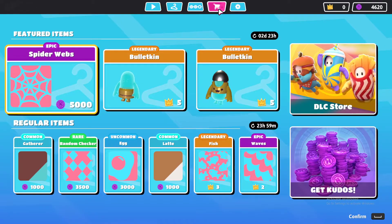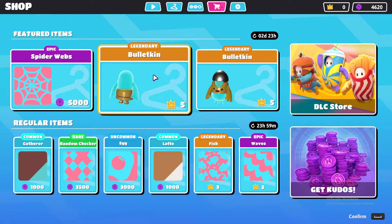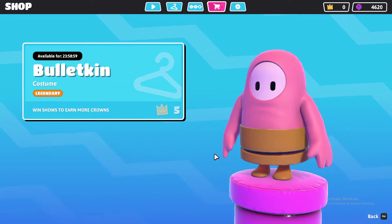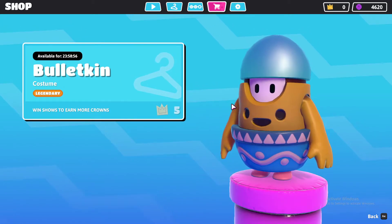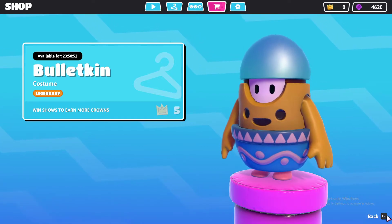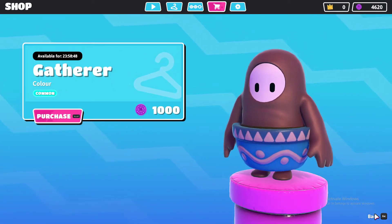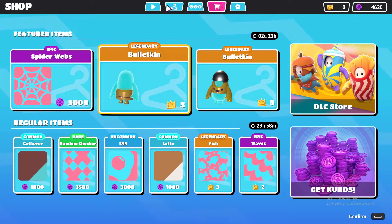Hey guys, so this is today's item shop. It seems like no new skin — oh wait, we have this Bulletkin skin. This is how the skin looks, and this is the top part, which is the legendary skin. They also have a common variant, which is this one.